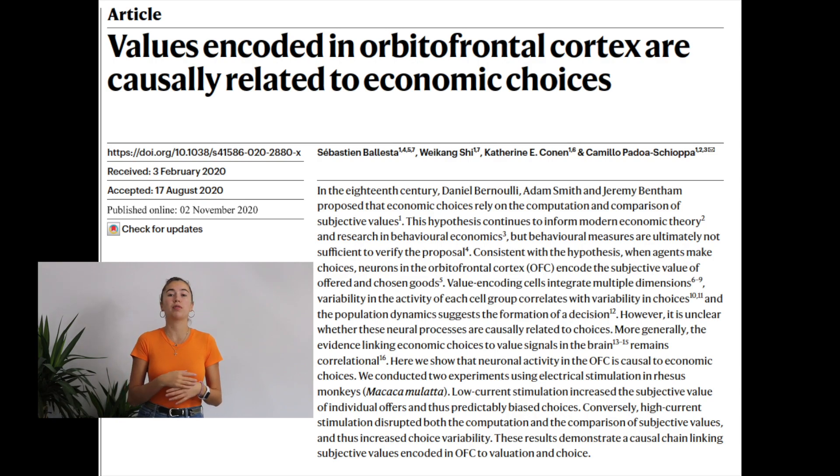Hey everybody, welcome back to NeurosIQ, the best place on YouTube to increase your neuroscience IQ. We're back today with another week's video. And as I said in the intro, we are going to be looking at a paper called 'Values Encoded in the Orbitofrontal Cortex Are Causally Related to Economic Choices.'